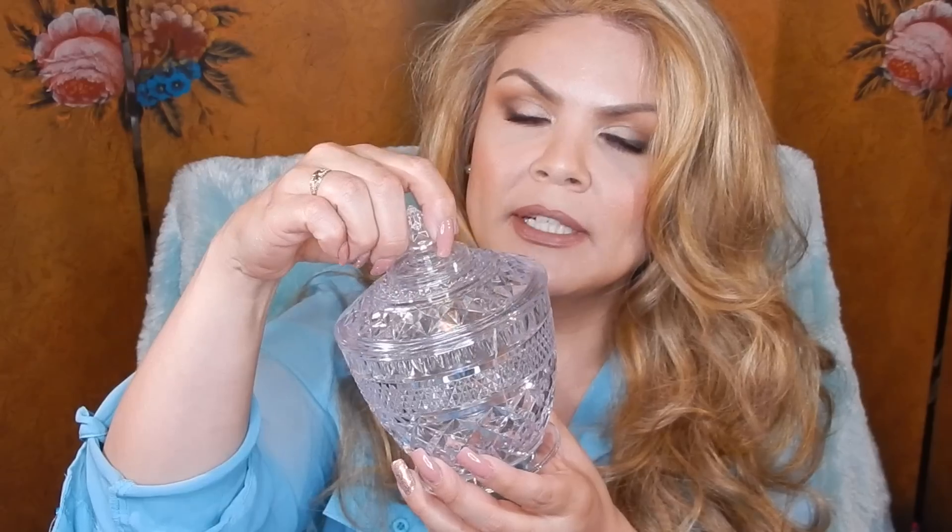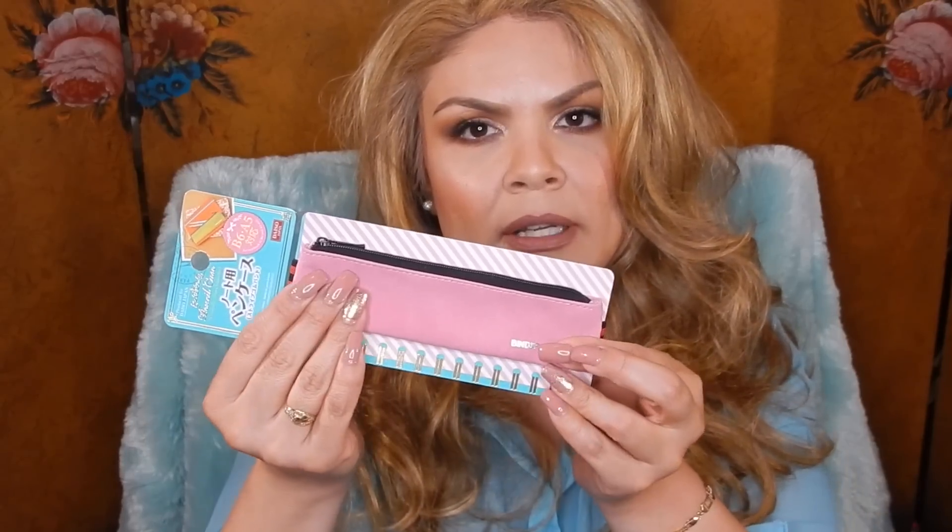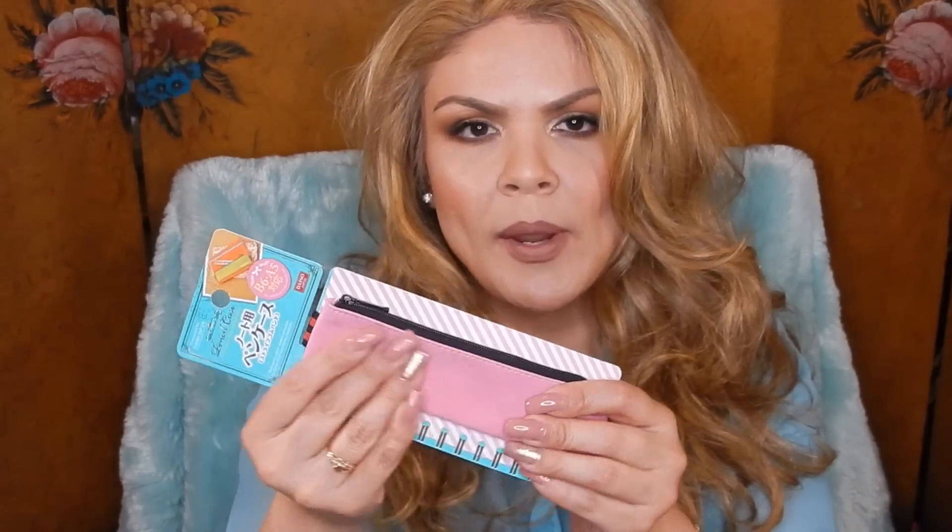She also picked up this really pretty container that you can place those cotton squares in — that's what she picked it up for. It is plastic, not glass; I know it looks like glass. I picked up this pencil case — actually more of a little pouch — and I think it's suede. It just feels like suede.